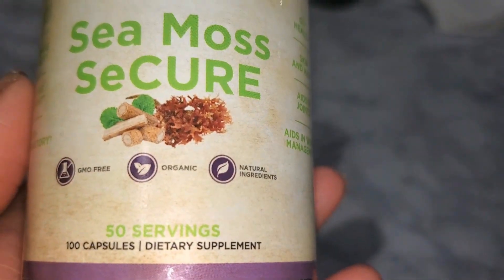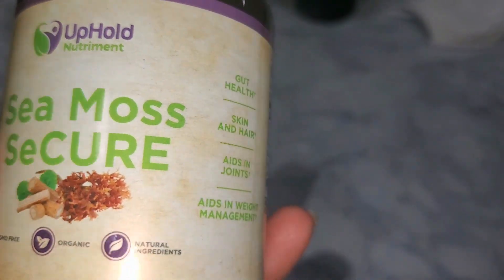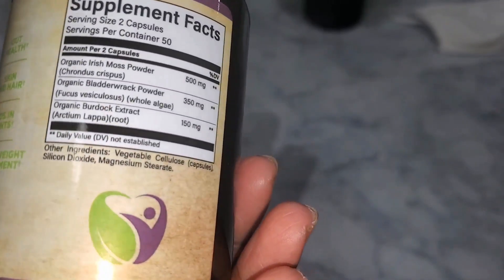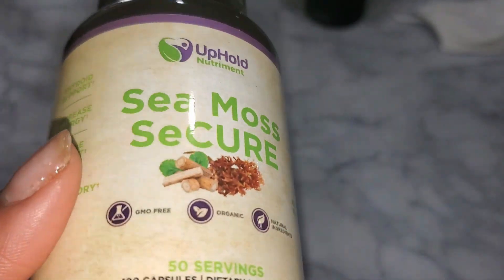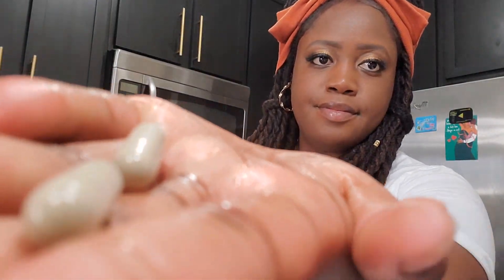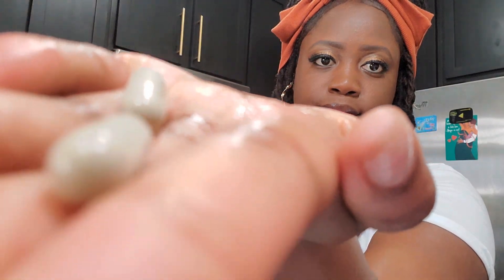I'm starting my morning off by taking my Sea Moss Secure, which is Irish moss, bladderwrack, and burdock root in capsules. I'm typically a raw sea moss gel kind of girl, but lately I've been taking these capsules which are super easy and I love that they're mixed with burdock root and bladderwrack as well. I'll try to link this in the description below.